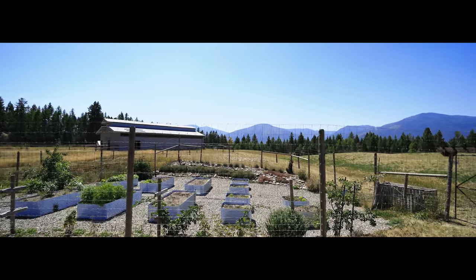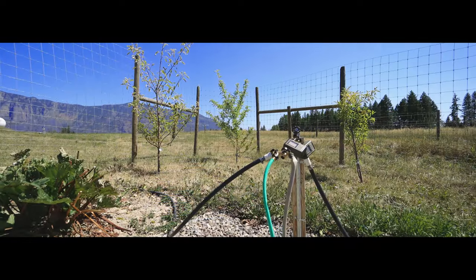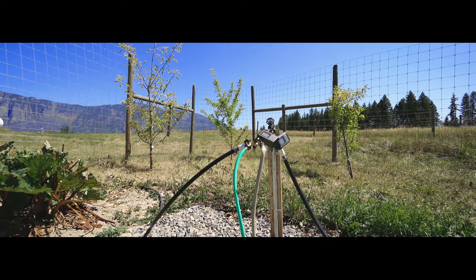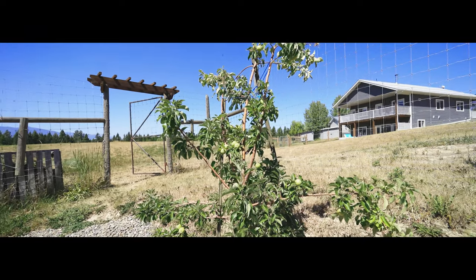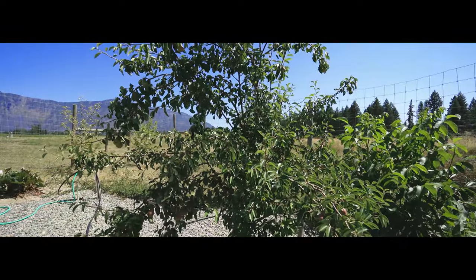For the green thumb in the family, a deer fenced garden with new galvanized garden beds and irrigation system all in place. Lots of perennial plants, fruit trees, and berries such as peach, apple, blackberries, and blueberries.